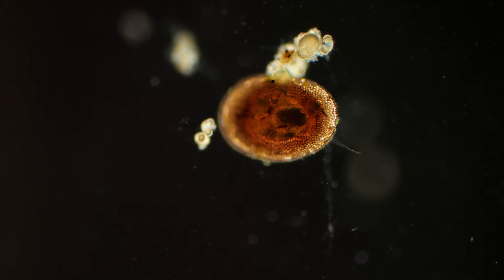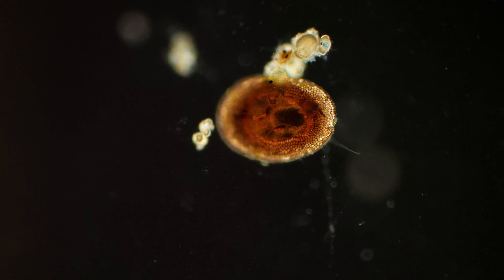Unfortunately, I couldn't determine what organism it is. If any of you are experts, please write in the comments what it is.